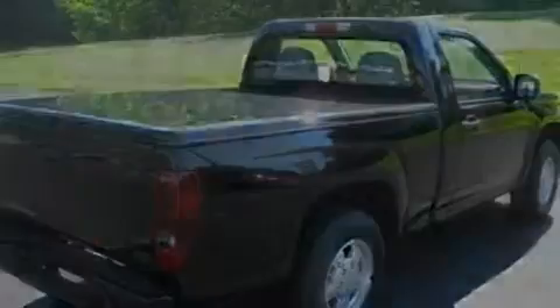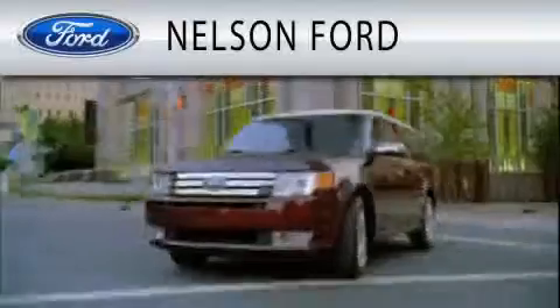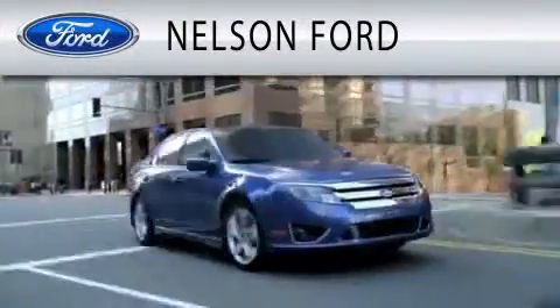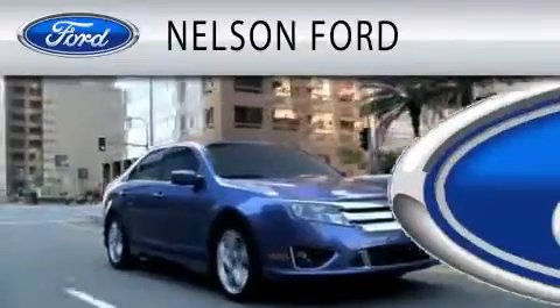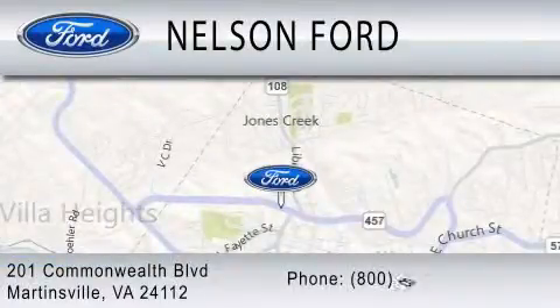This vehicle won't last long at this price — call and arrange a test drive now. Nelson Ford is dedicated to doing everything possible to ensure that the experience you have selecting your vehicle is as pleasant as possible. We're located at 201 Commonwealth Boulevard in Martinsville.